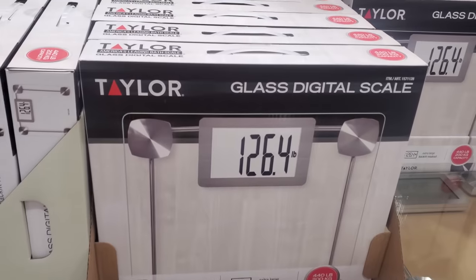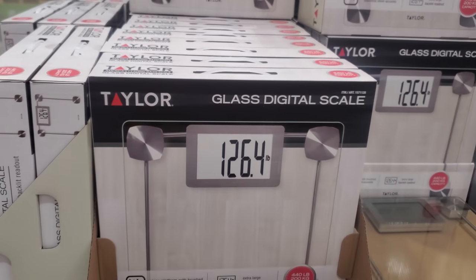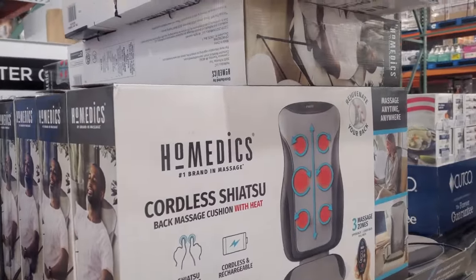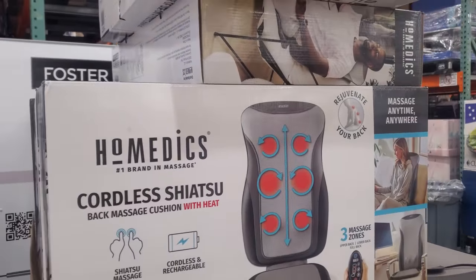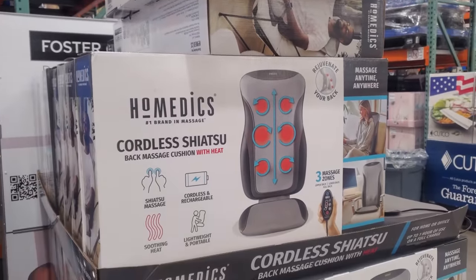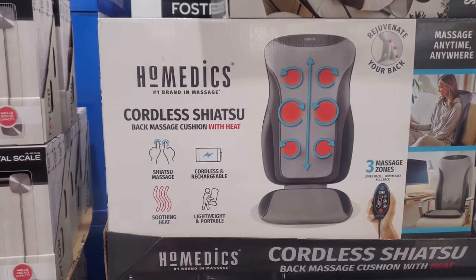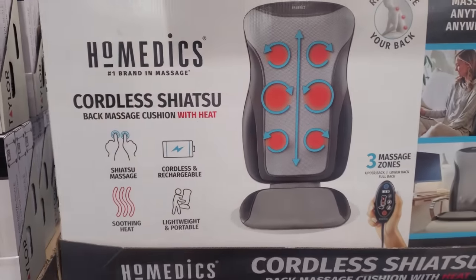$125.15 for the digital scale, extra large it says. And this one is on sale — your limit will be $2 for $80. The sale ends on the 13th. I forgot, we are in March — oh my gosh.